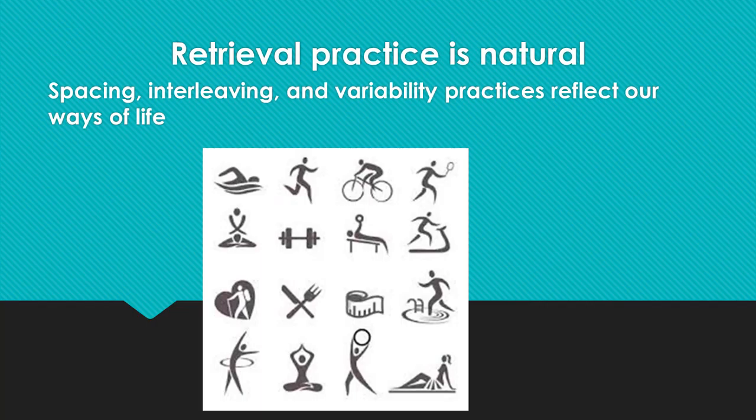The retrieval practice that involves spacing, interleaving, and variability strategies follows the natural process that people conduct in their lives. For example, for an engineer, every design project is a test, which brings up implementation of retrieval practice. A new roadway design project is a test for an engineer. Every roadway project is unique and different, which adds new experience and knowledge to the engineer's memory, making the engineer more effective in the future by retrieving and using accumulated knowledge when designing and executing new projects.